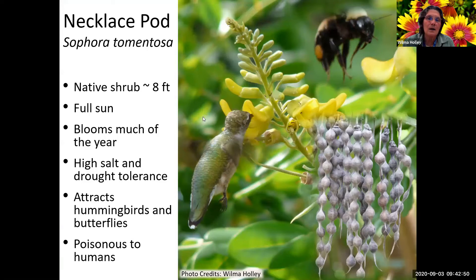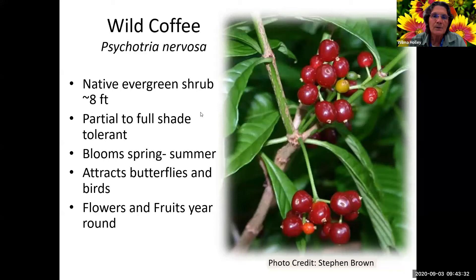Necklace pod prefers full sun, though I've seen them do okay in partial shade. Gets up to about eight feet. There is a native and a non-native variety - the non-native has a little bit fuzzier leaves and doesn't get quite as leggy, while the native one gets a little more leggy. Very high salt and drought tolerance. It does attract hummingbirds, butterflies, and bees. You can see why it's called the necklace pod from those seed pods. The seeds are poisonous to humans, so with children around, you don't want to plant one of those.